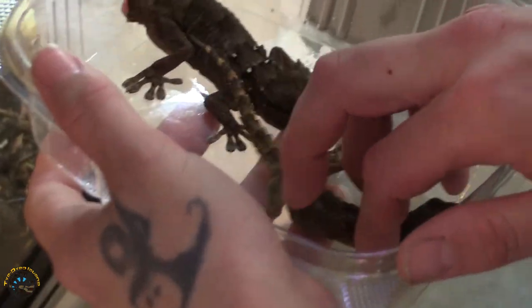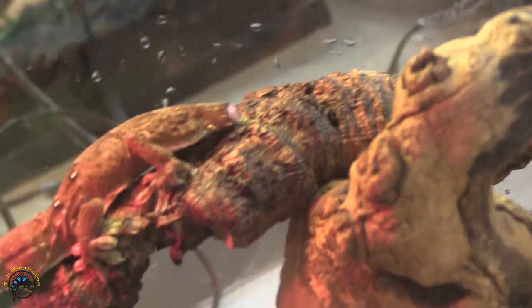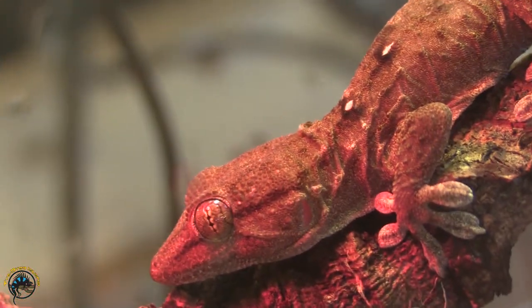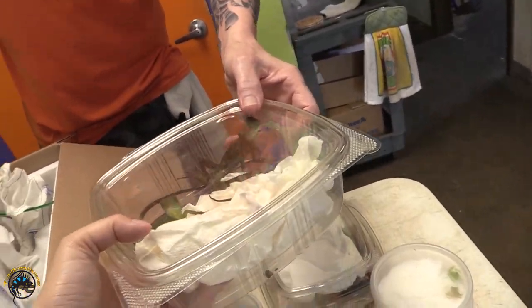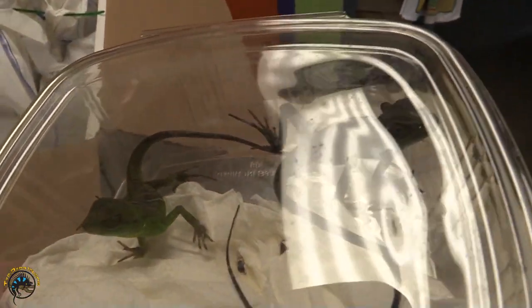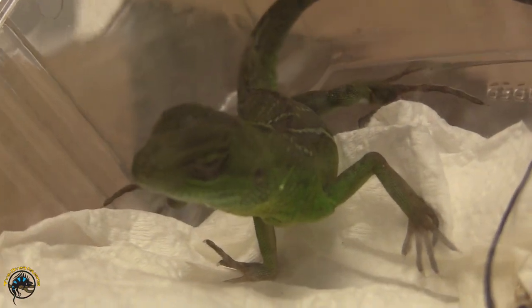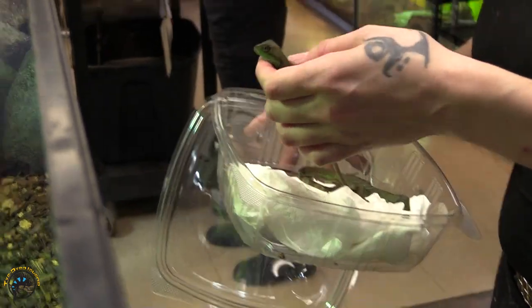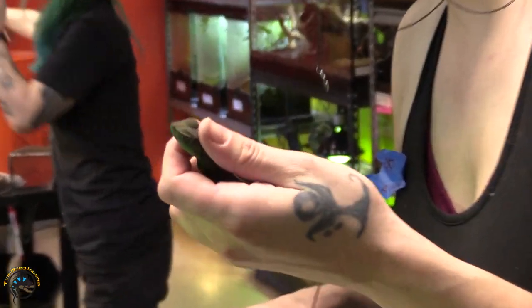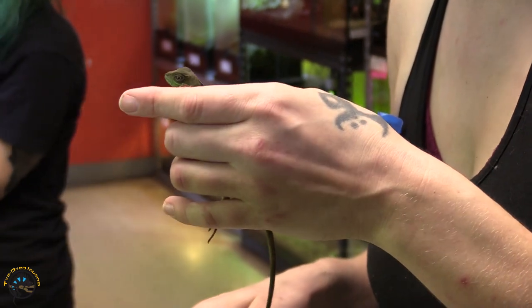He'll regrow it. The little one's hyper. They're not fish — they're water dragons. You guys made some stinkies. They're stinkers — literally, they made stinkies.